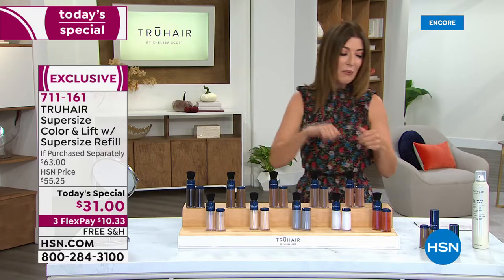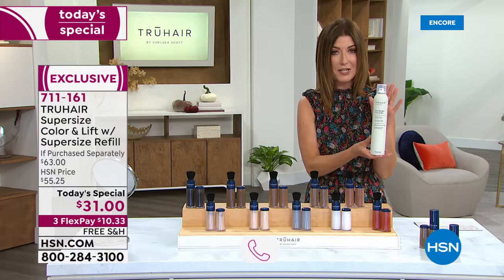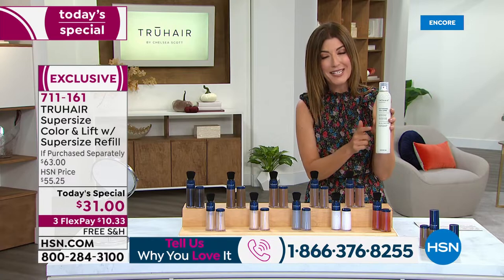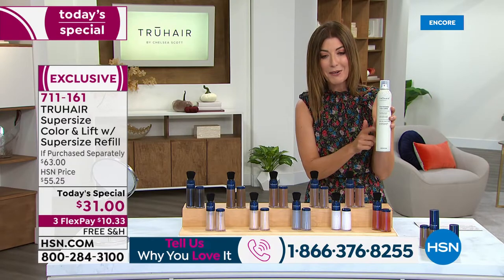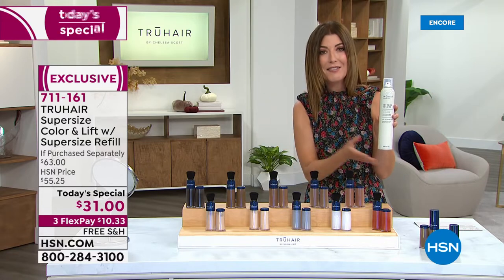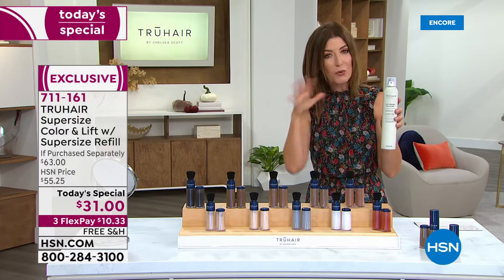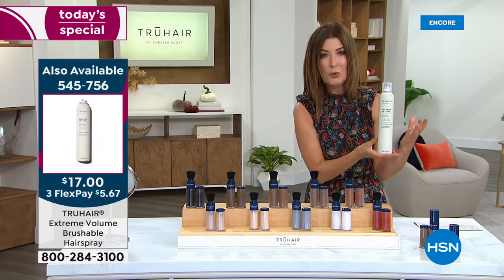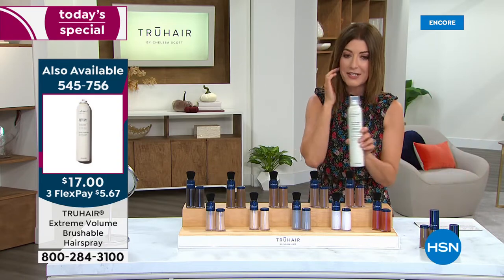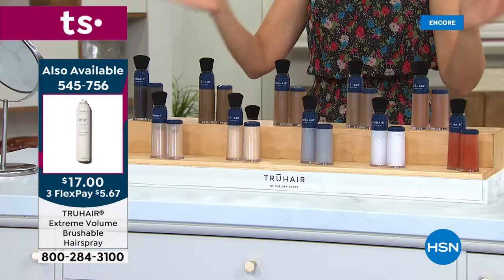Call us — I want to hear your True Hair stories. For those of you who love Chelsea's amazing hairspray, we have it at the lowest price we've ever offered. I don't think it's ever been $17. I'll give you that item number so you can finish that gorgeous hairstyle. This hairspray is very lightweight, very brushable, very manageable — you can work it into your hair. It doesn't get sticky, gooey, or tacky, and it's a gigantic size. Item number 545756.